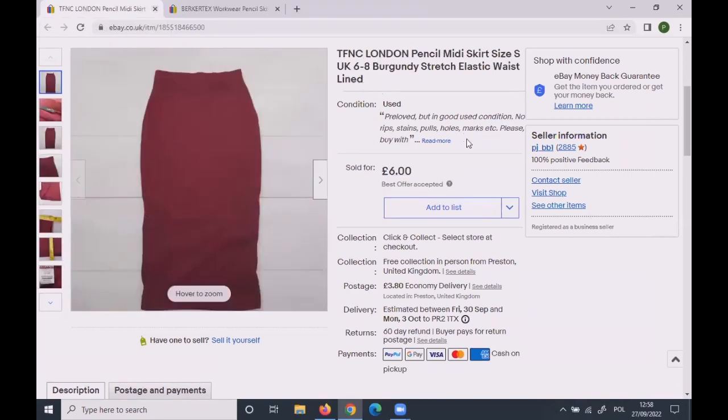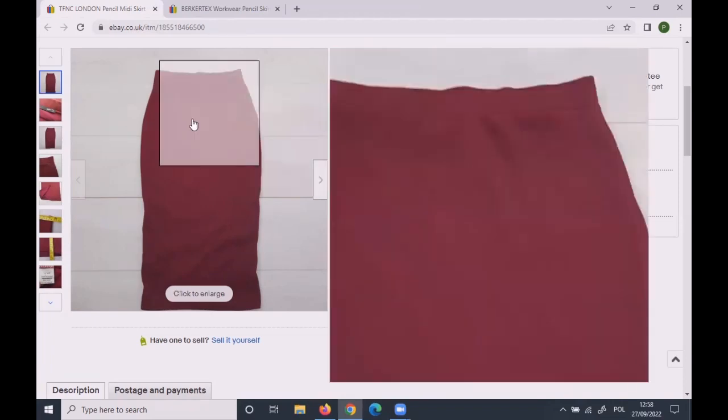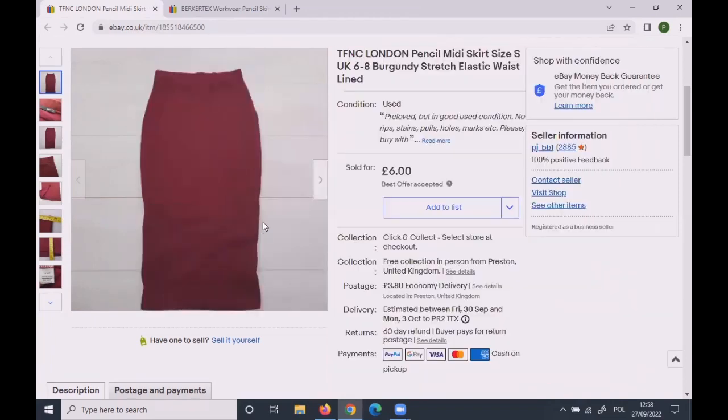This TFNC London pencil midi skirt was a size S, which worked out as a 6–8. Nice burgundy colour, but a tiny size. A customer offered £6, I had it at £7.99, but I'd been waiting a year to sell it — so I accepted £6 and I'm happy to see it gone.